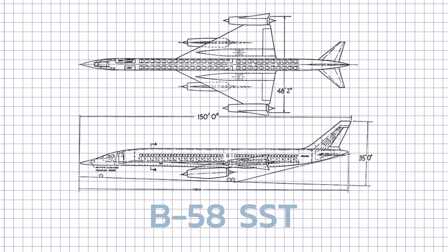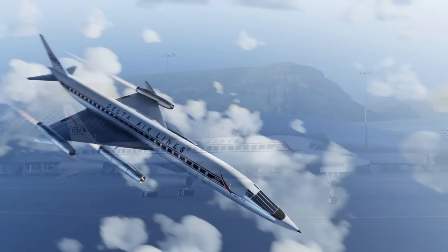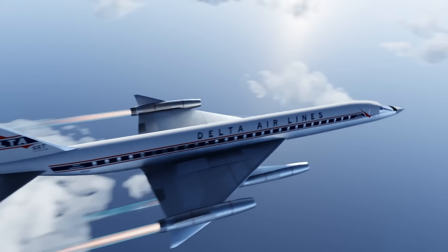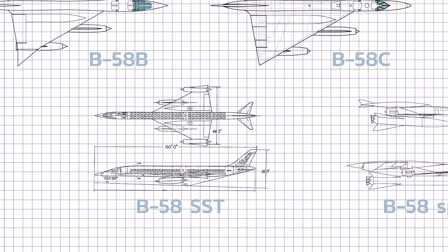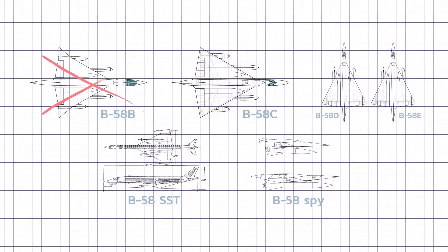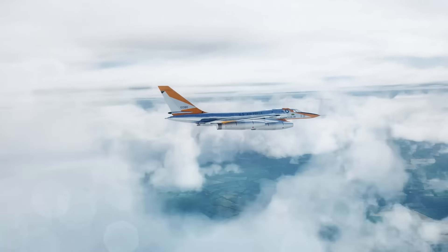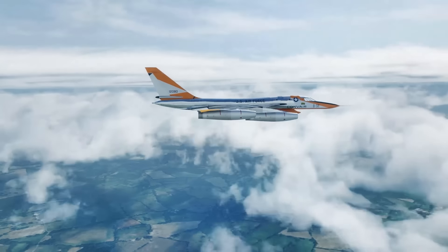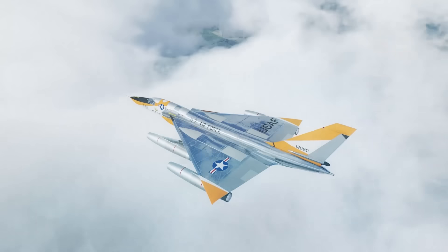There was also a passenger version of the B-58 — a fascinating topic deserving its own dedicated video. But then all five proposed variants were cancelled. The B-58C was replaced by the XB-70, the D by the F-108, and the E never even got a shoe in.